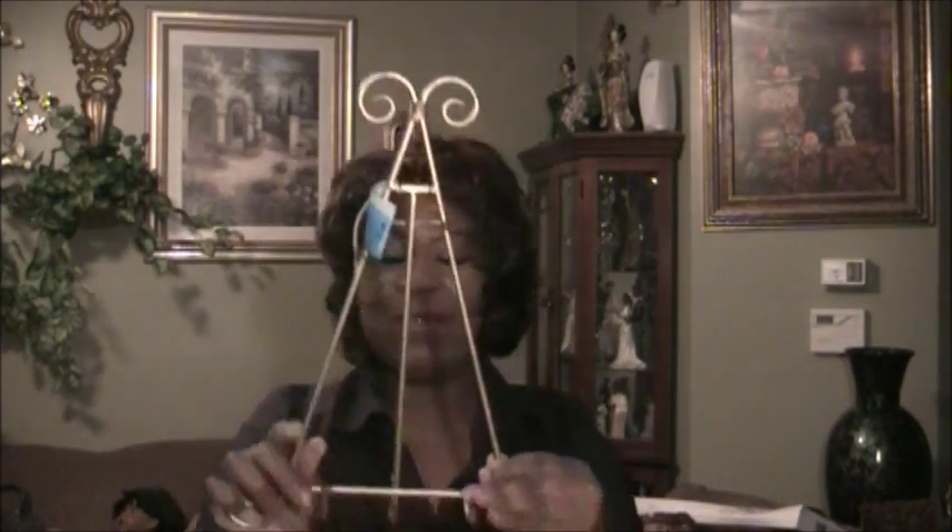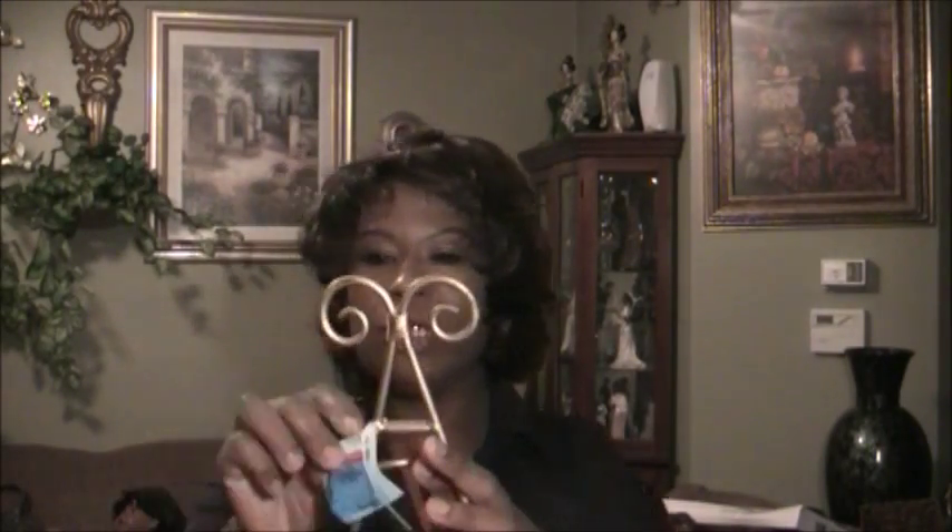Next, I found this plate stand — or picture stand — from American Thrift Store, which was $2.99.